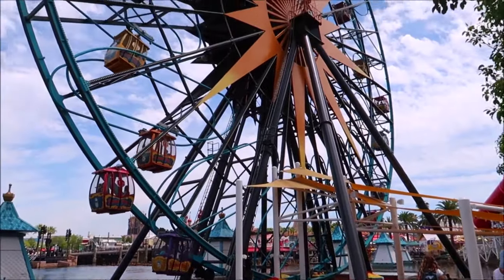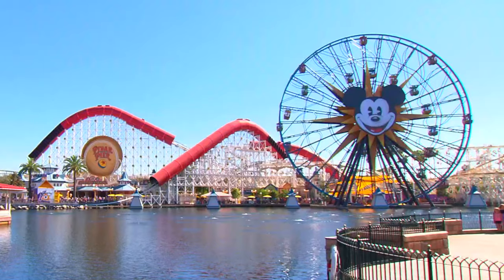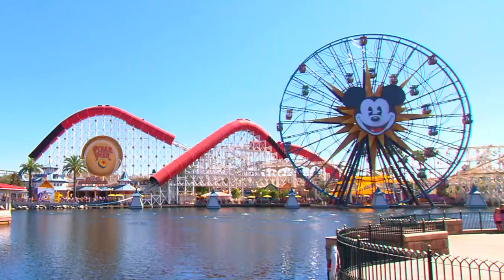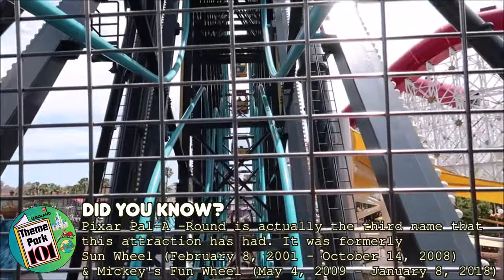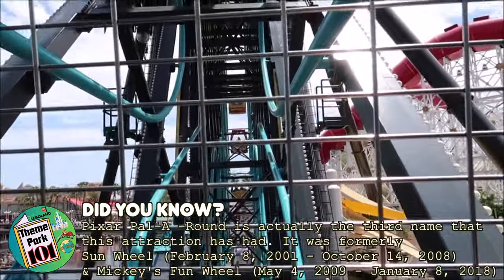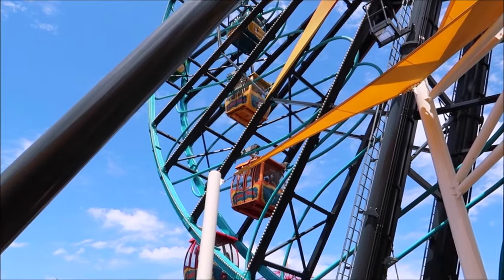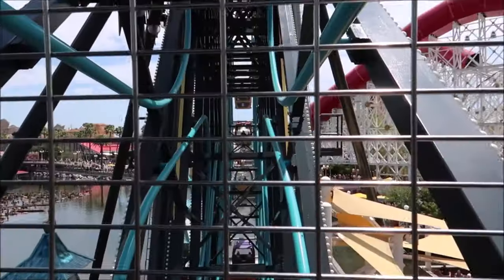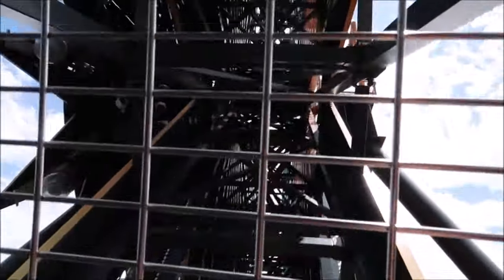Next is the iconic Pixar Pal-A-Round. This is an eccentric wheel ride that sports the face of Mickey in the center and offers 24 gondolas in a choice of ride-throughs. Sixteen of the gondolas ride on interior rails so that they slide inward and outward as the wheel rotates, which is quite the intense experience. But don't worry — eight of the gondolas are fixed to the rim of the wheel, offering a more relaxing ride.